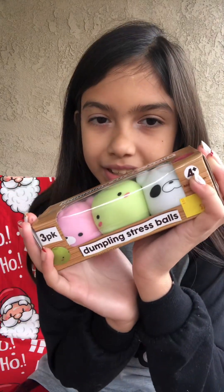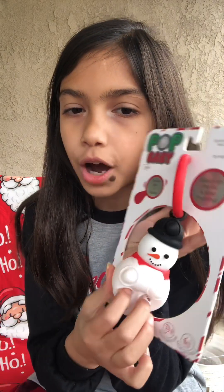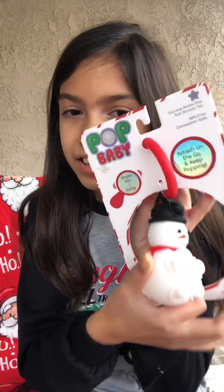Next topic of Christmas presents is fidgets. And if you guys know I have an obsession with fidgets — I have an obsession with fidgets — so I got a lot. I'm only going to be going through a couple because it will take a long time to go through all of these individually. This one is Dumplings Thumblings stress balls — so cute. And this one is a 3D pop-it snowman, so that's really cool.